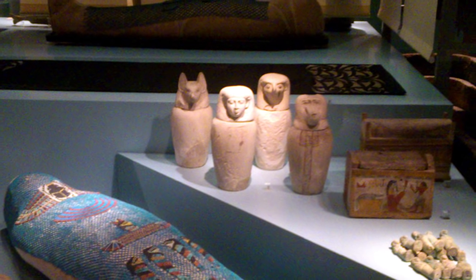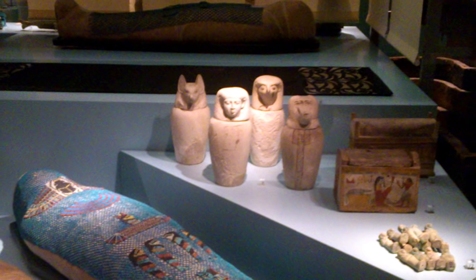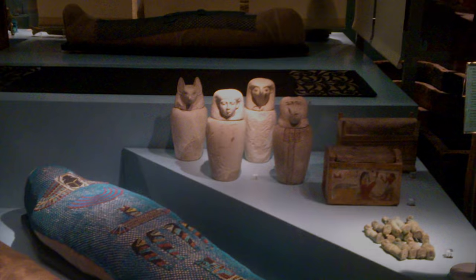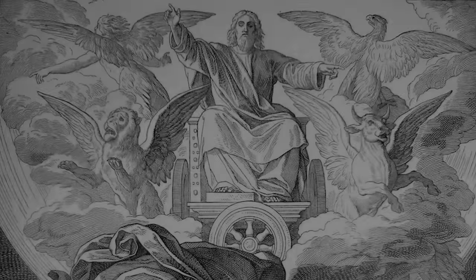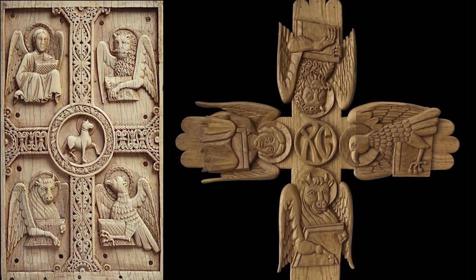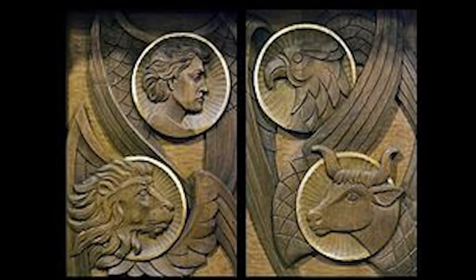So what is it with these specific four fixed signs? Why are they so important? These same four signs are regarded in Christianity as the four living creatures of the prophet Ezekiel. They are also found biblically as the four evangelists and the four beasts of Revelation. So why these four signs? Why not some other signs?